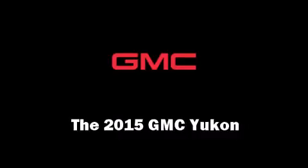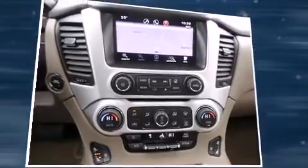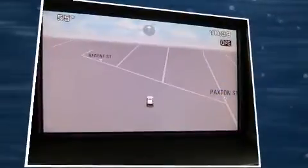The 2015 GMC Yukon. It features an automatic transmission, rear-wheel drive, and a powerful eight-cylinder engine.